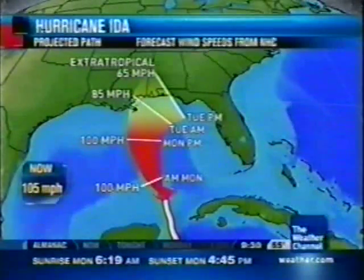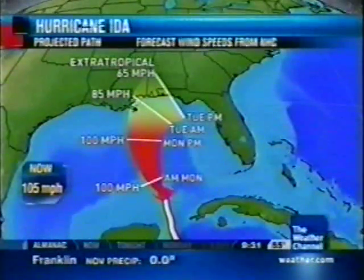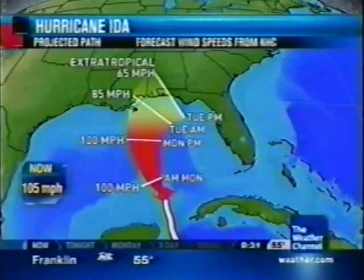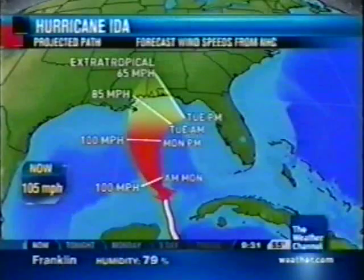There's a look at the current forecast, keeping it at around Category 2 strength until around this time tomorrow. Then we should see some weakening prior to landfall. Right now, the current expectations are around a Category 1, if not a tropical storm, that makes landfall. The National Hurricane Center does have this at a Category 1, and we do have hurricane warnings in effect from Pascagoula, Mississippi to Indian Pass, Florida.